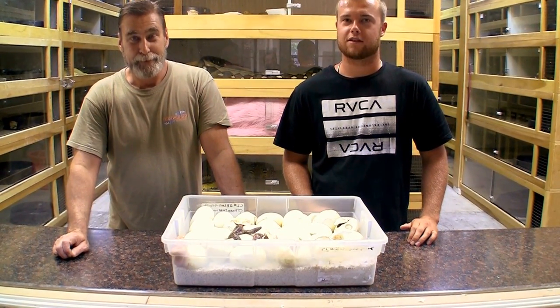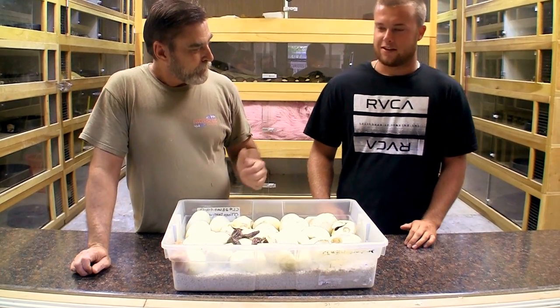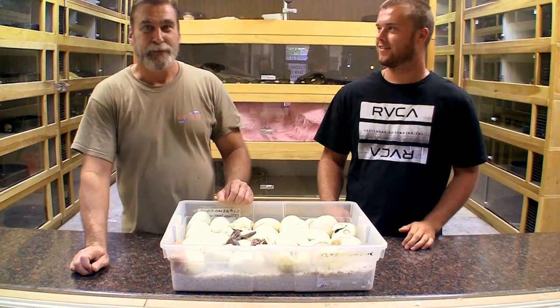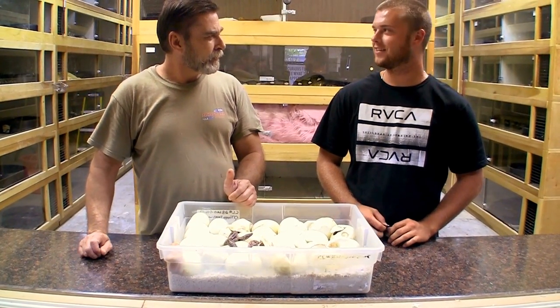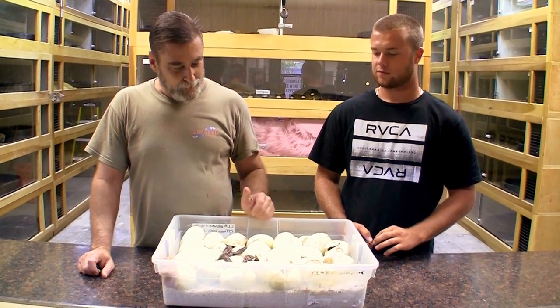Hello. You filming? Okay. Well, how you guys doing? We got Jeff from RVCA here, a good friend of the shop. Where are you from again? El Segundo Python. El Segundo Python, that's right. Anyway, we got a clutch cut in here today.